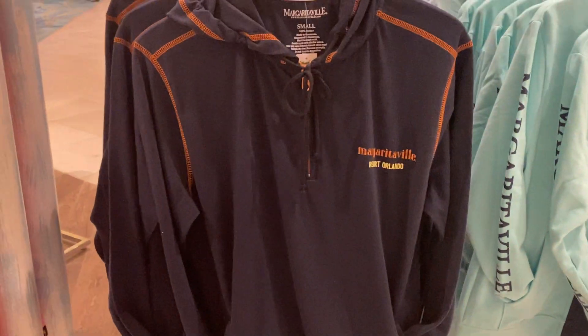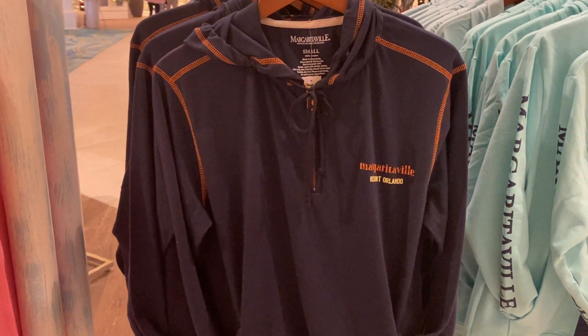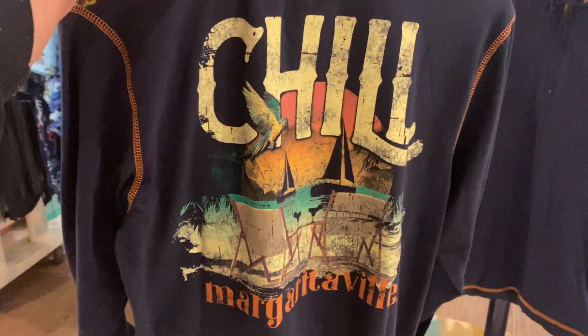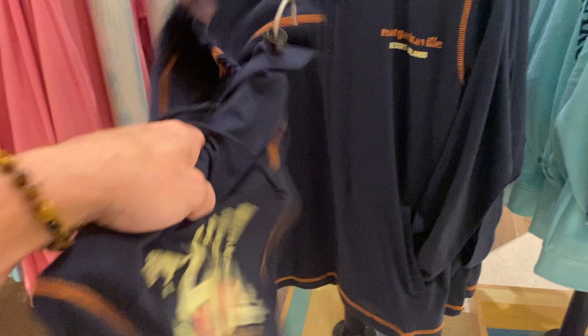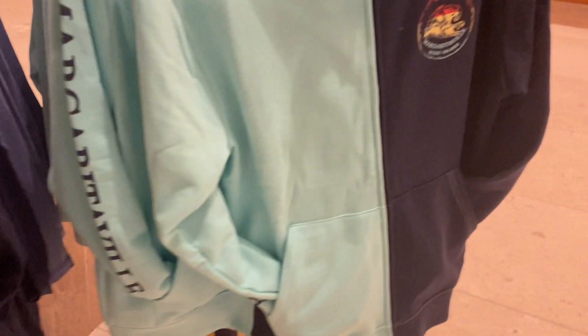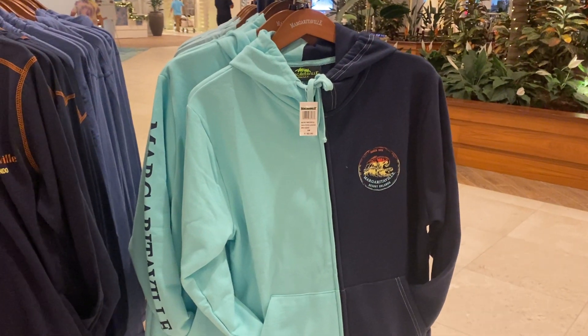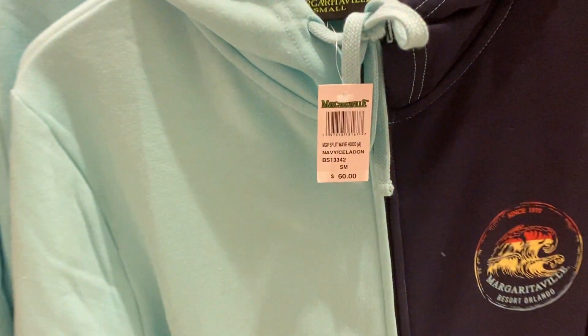Over here you got the men's stuff. This is a thin, lightweight kind of hoodie — it has a hood, but really the back of it is what's really cool. It's thin but it's really just a good quality shirt. And here's the heavy one — this would make a great gift. This runs about $60.